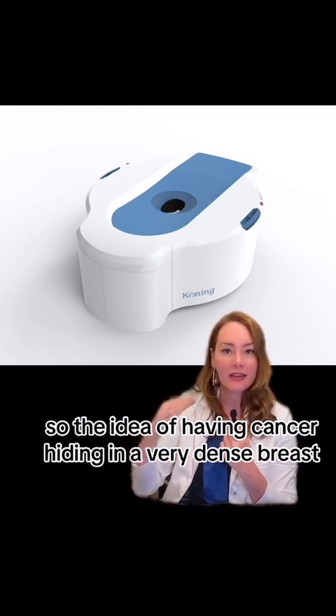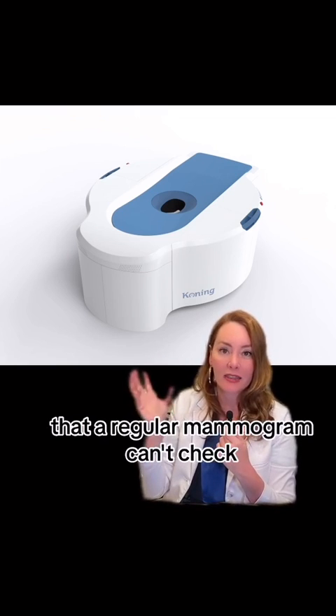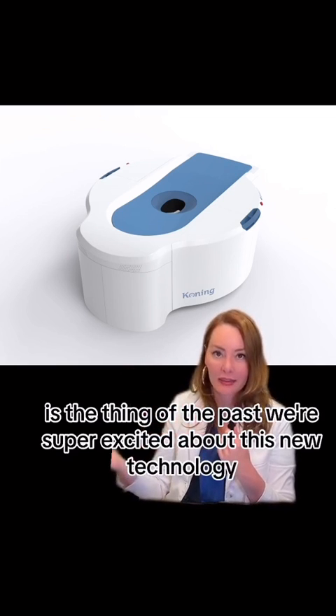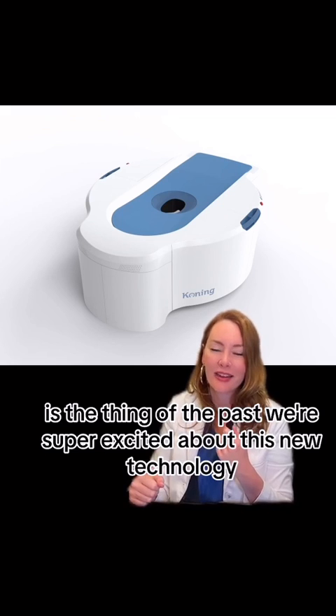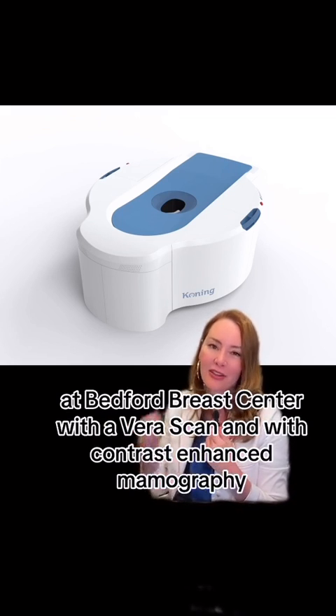The idea of cancer hiding in a very dense breast that a regular mammogram can't detect is a thing of the past. We're super excited about this new technology and to be able to save women's lives at Bedford Breast Center with VeraScan and contrast-enhanced mammography.